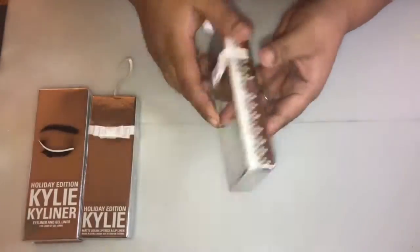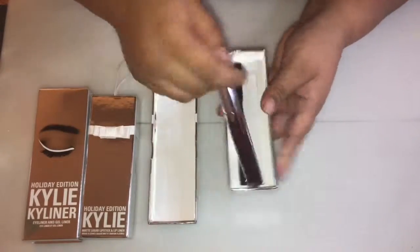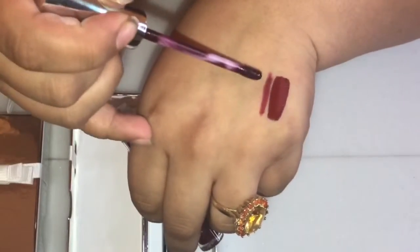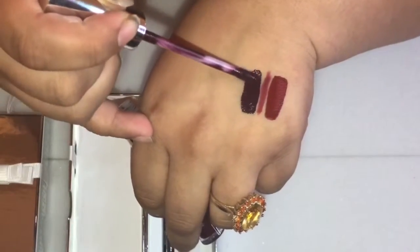Here we have another matte liquid lipstick and lip liner kit. This shade is Vixen, and this color is a blackened vampy plum.